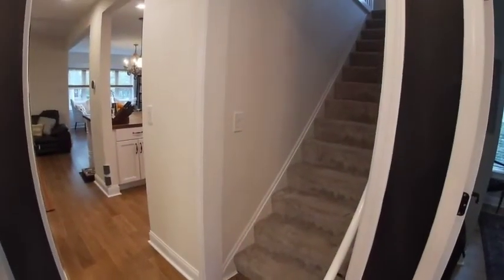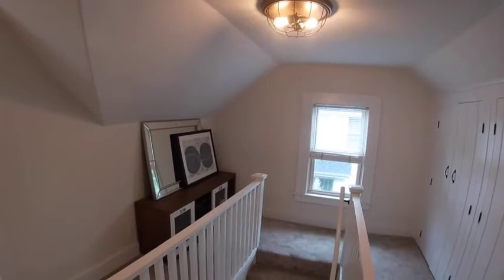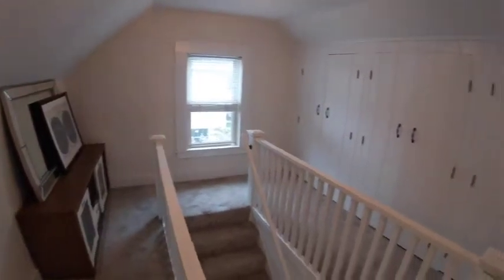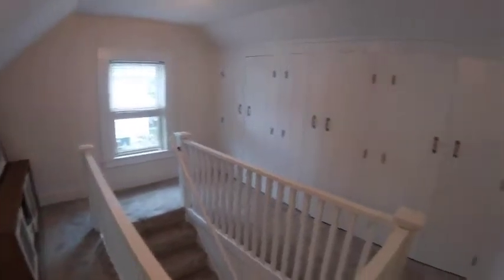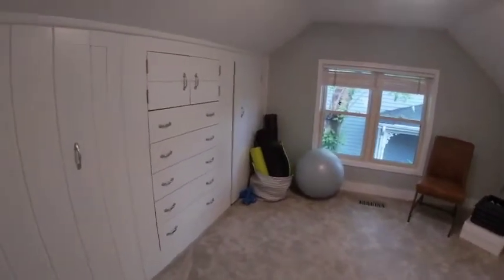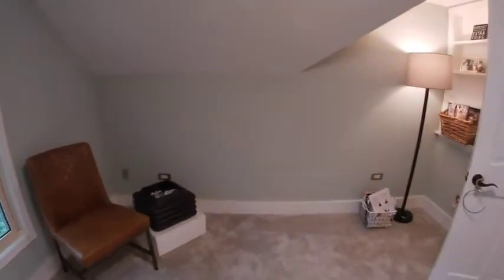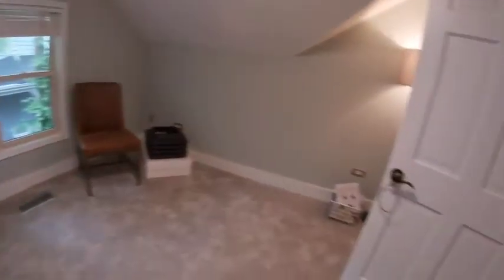And the stairs going up to the second floor. Here we are at the top of the stairs on the second level. This gorgeous loft up here with built-in storage and lots of light — really cute area. This is the second bedroom, good space with built-ins. Good colors. Carpet throughout the second floor makes it nice and cozy.